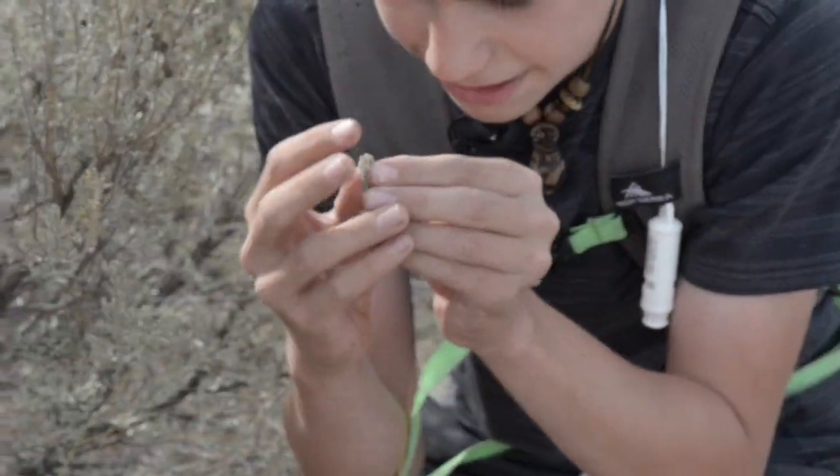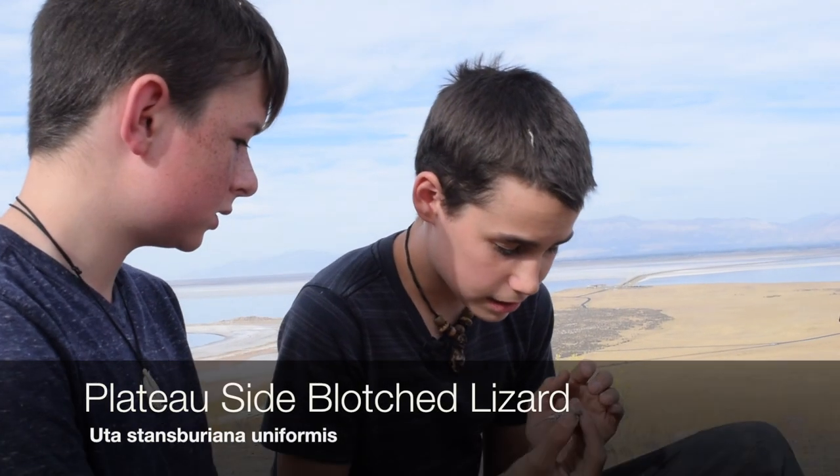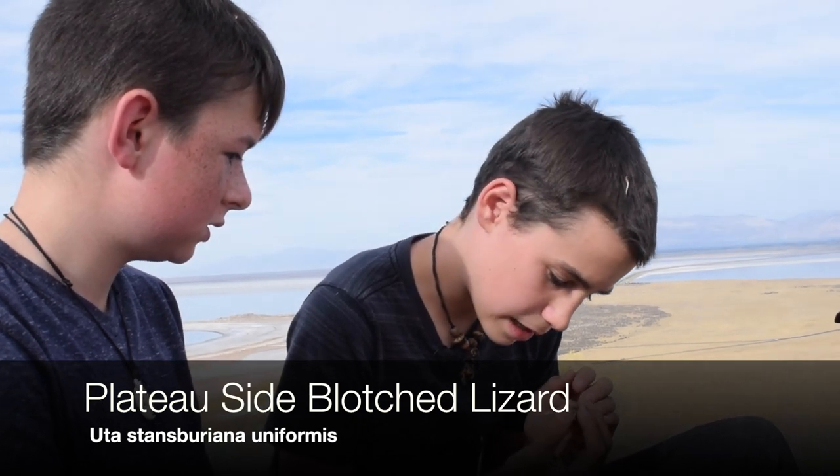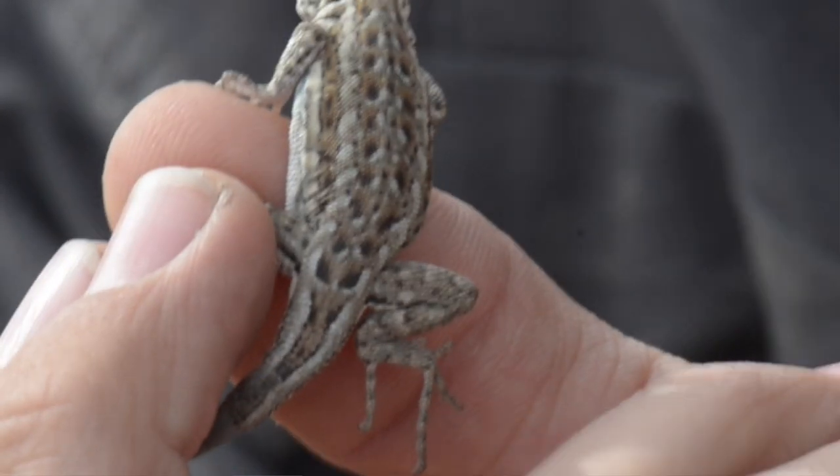That was some crazy stuff. I got you little buddy. Let's bring him down. This is the side-blotched lizard and you can see that it's got all those little blue splotches — that's probably why it's called that.